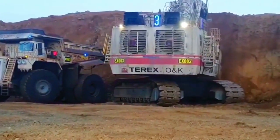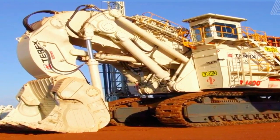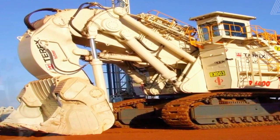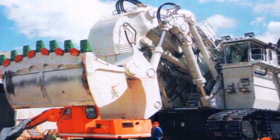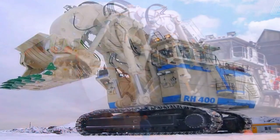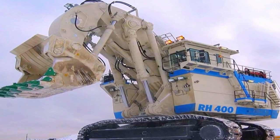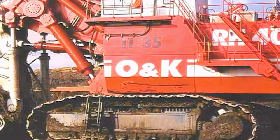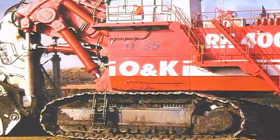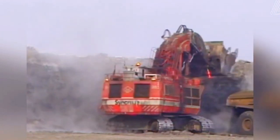The design and structure of the Bucerus RH-400 are also characterized by advanced technological integration. The excavator features state-of-the-art control systems that enhance precision and efficiency during digging and loading operations. The innovative use of materials and technologies in the design not only optimizes the machine's performance, but also ensures its adaptability to varying mining conditions, embodying a design that meets the complex demands of contemporary open-pit mining.